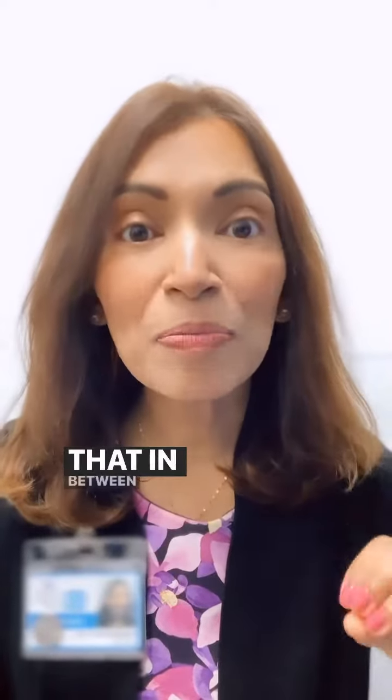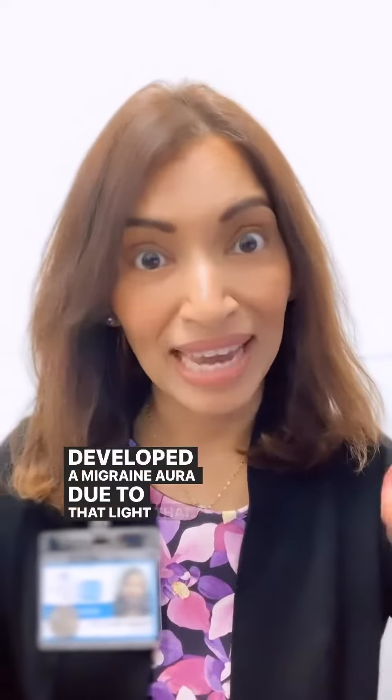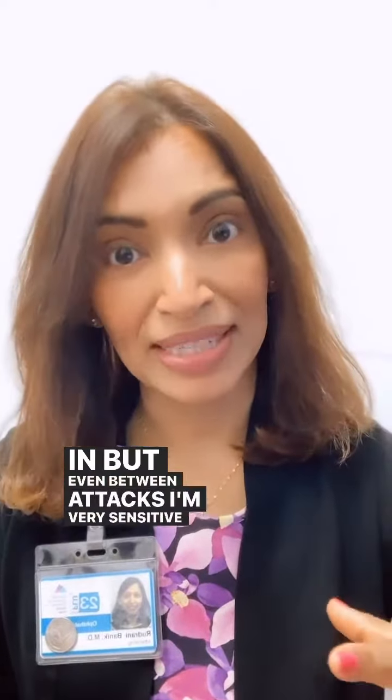And not only that, in between attacks people can have light sensitivity chronically as well. I myself being a migraineur completely understand that, because definitely when my eyes are super sensitive — like even the other day I was driving, I forgot my sunglasses and it was so sunny that I actually developed a migraine aura due to that light coming in. But even between attacks I'm very sensitive.